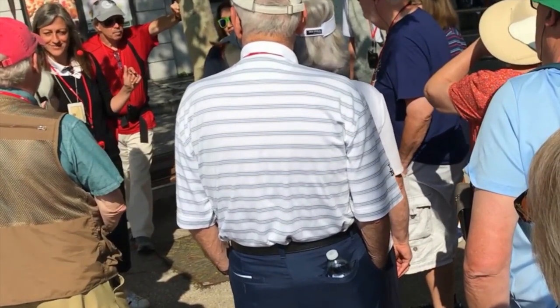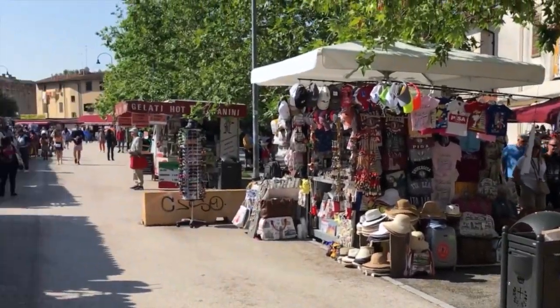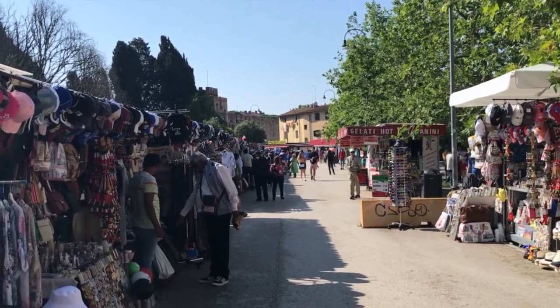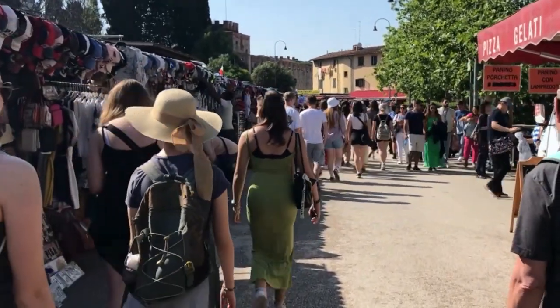On the edge of the precinct we met a specialist guide for our tour through Pisa. The entrance to the precinct is lined with an array of souvenir and memorabilia stalls, however on our tour we did not have time to browse these stalls.